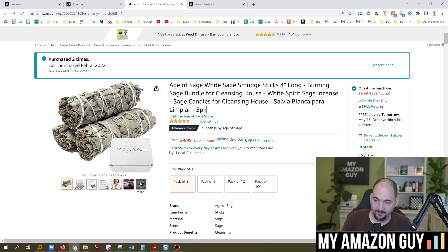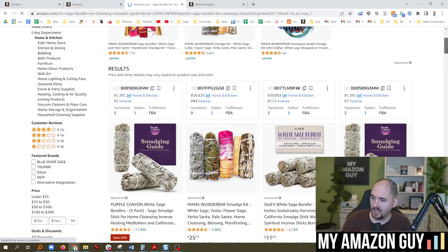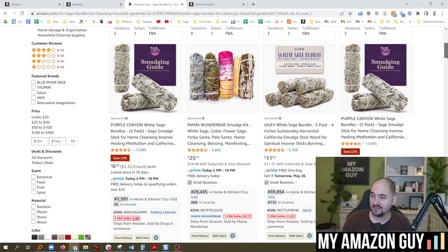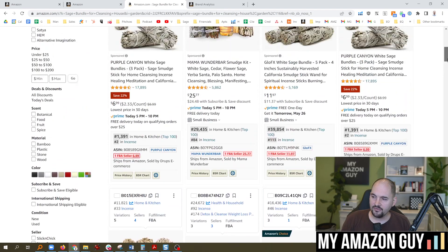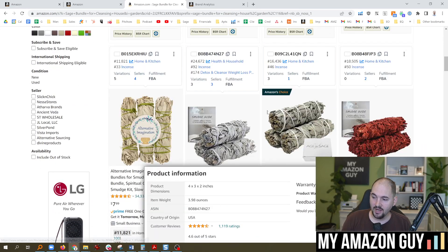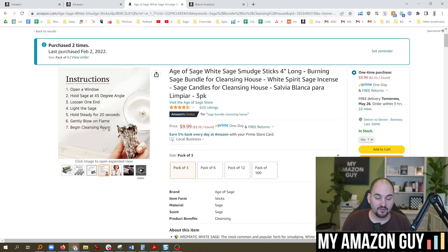Here's how I can prove that. Take any keyword you're struggling to rank and type it into the search results — Sage Bundle for Cleansing House. If you look at your competitors and their products are different — they've got kits and you don't — something else is showing up in search results. I would look at the other products in the list to figure out what they have that I don't have. And I've got a nice Amazon's Choice badge there, which is great.